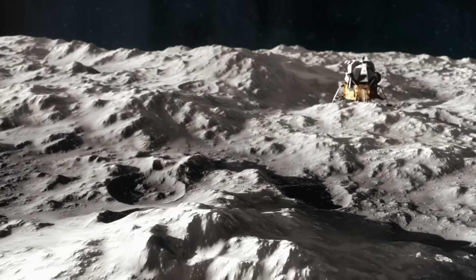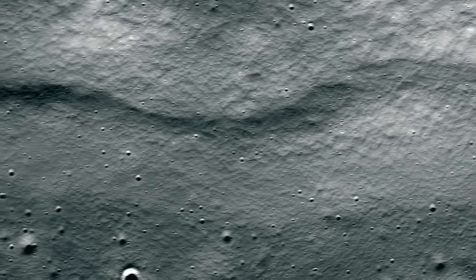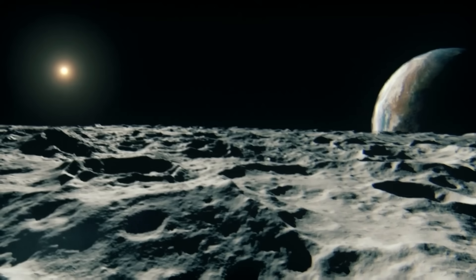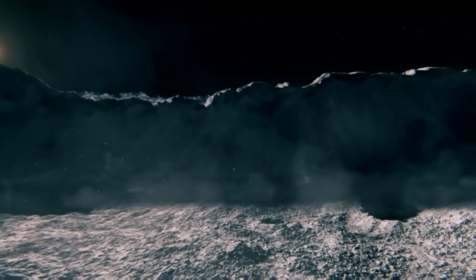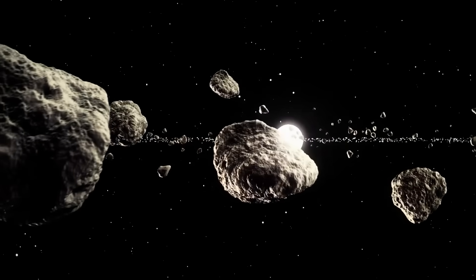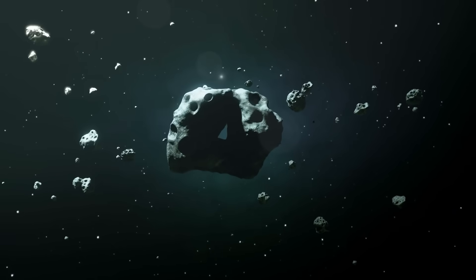A moonquake is an earthquake on the moon, which happens when rocks inside the moon shift or crack due to internal or external forces, such as the gravitational pull of the Earth and the sun, the cooling and shrinking of the moon's interior, or the impact of other objects on its surface. Moonquakes are usually very weak and rare, but they can last for a long time — sometimes hours. A meteorite impact, by contrast, occurs when a small piece of rock or metal from space hits the moon's surface at high speed, creating a crater and ejecting dust and debris. Mark Norman, a planetary geochemist at the Australian National University in Canberra, says this vibration could be either, based on its duration and intensity.